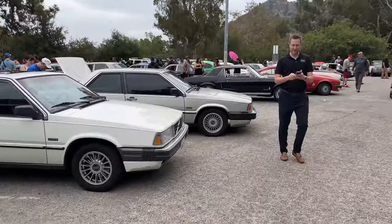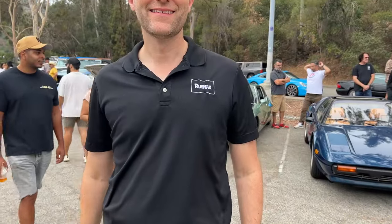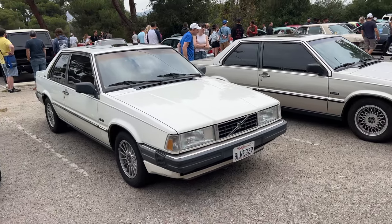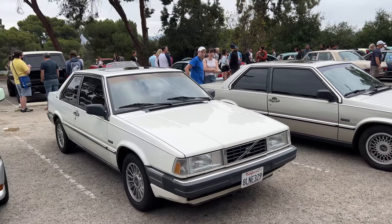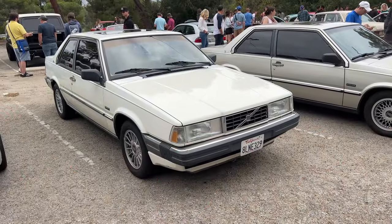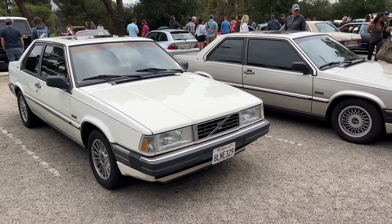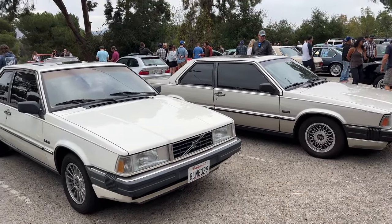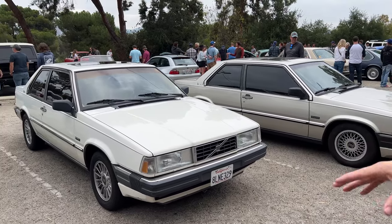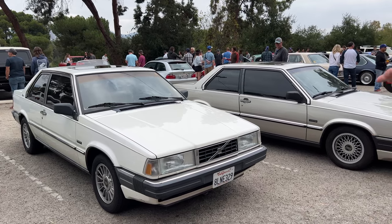It's mostly the usuals every month. Cool, good morning. Tell me about this car. This is a 1989 Volvo 780 Bertone. This was the only year that they had the option of both the V6 and the four cylinder, and this one is the V6 variant.